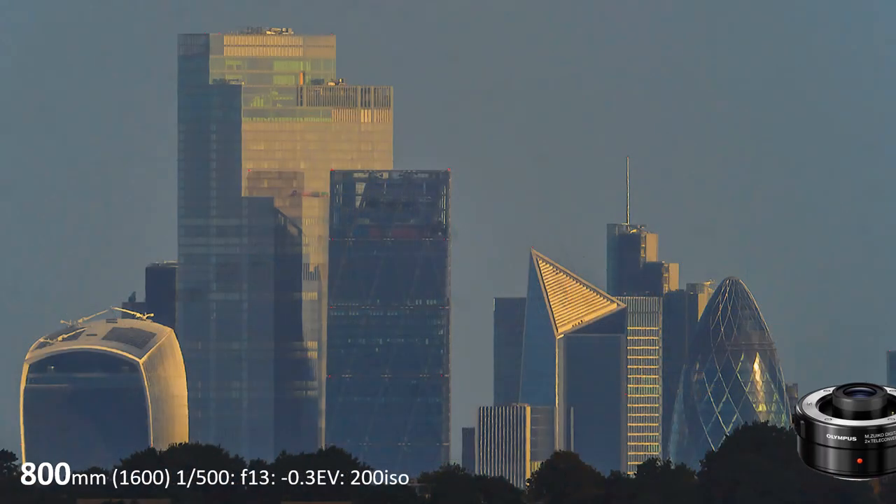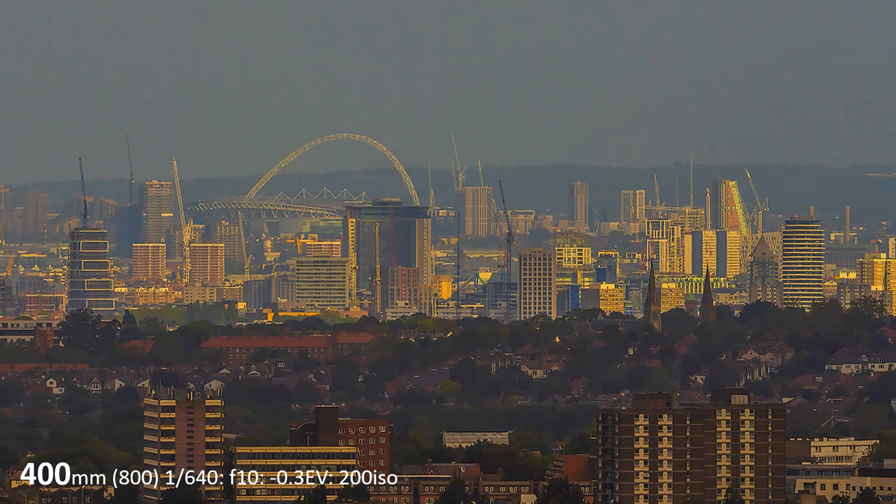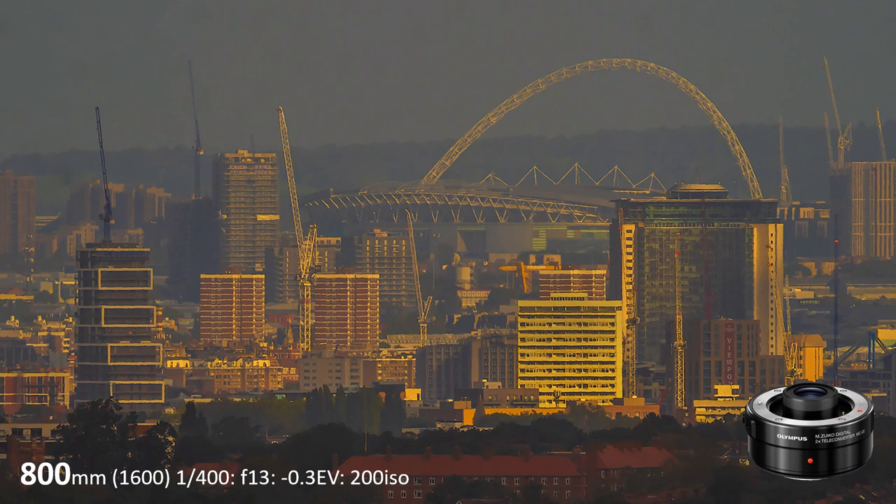Now for the teleconverter, and it's no nonsense — straight in at 800mm, that of course is 1600mm in film. The teleconverter does seriously restrict the maximum aperture at full telephoto to f13. Another eye-catching feature in the far distance, about 20 miles away, is Wembley Stadium — ideal for the teleconverter at 800mm.